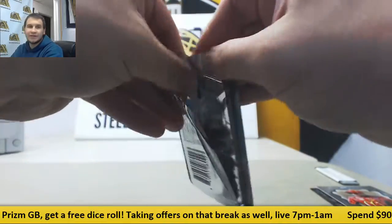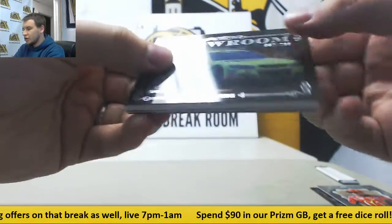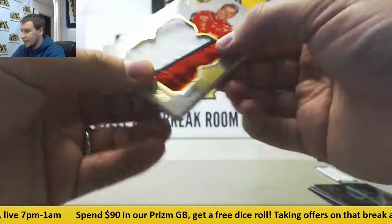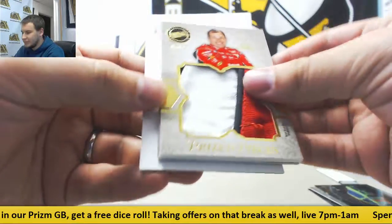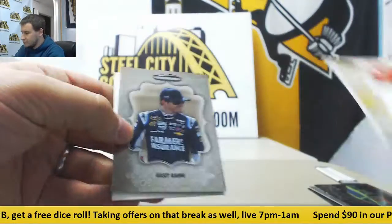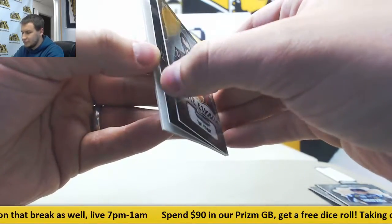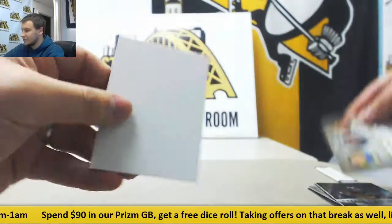And last pack of this — Showroom 299 Danica, and another Jumbo Patch to 25 Ryan Newman, Prized Pieces. And 349 Casey Kahne, Tony Stewart.